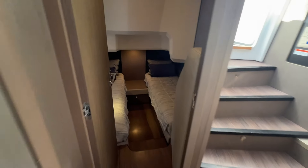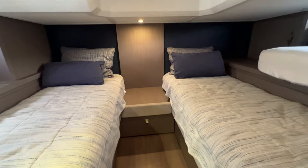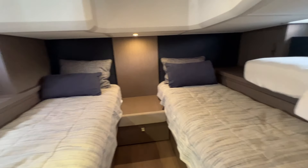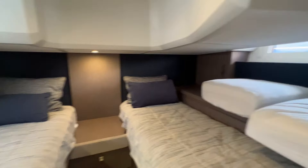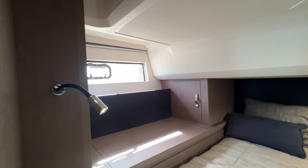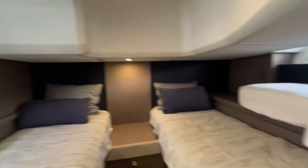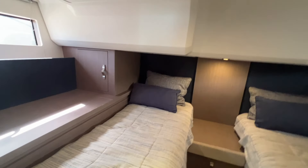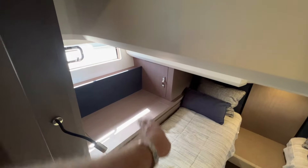Moving aft, you have a centerline berth here that can have two single berths as shown, or you can fill in the center with these cushions. You've got a full beam cabin here with opening ports on both sides, windows, and some storage inside these cabinets.